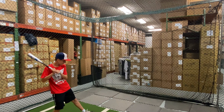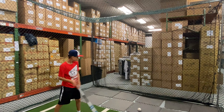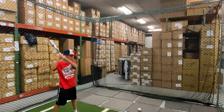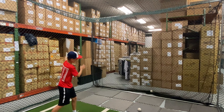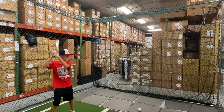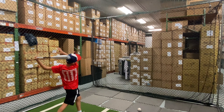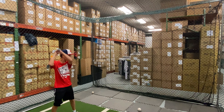This bat will have that legendary X14 alloy barrel and that half-and-half two-piece construction with the new PowerFlex Plus composite handle. It will also have the new Type-V connection piece and a new end cap called the Tracer end cap. This bat is built for a player that wants premium bat speed, a little bit of power, and loves that hybrid feel.